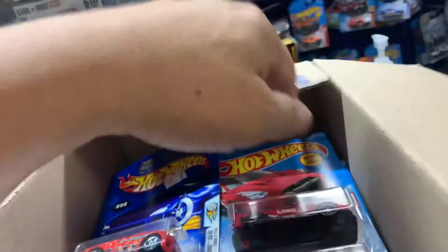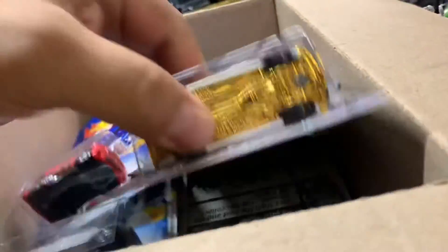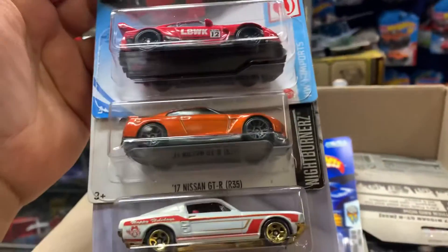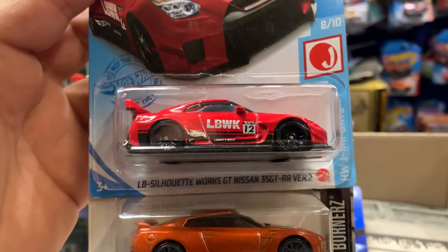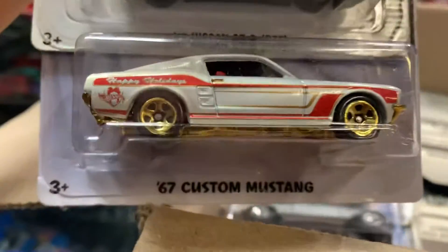All right, let's see what we find here. This box just came in — actually, I found it. I know I bought it from somebody. R-35. Oh, this is nice — a red one. New for 2021. And it's from Christmas, I think. Yep.